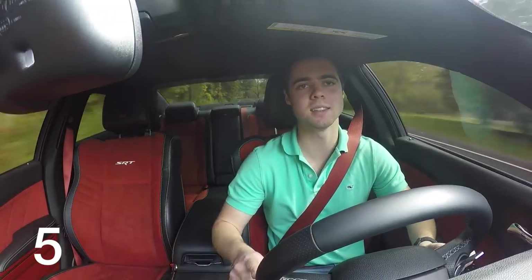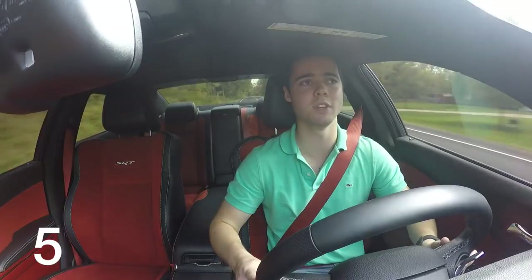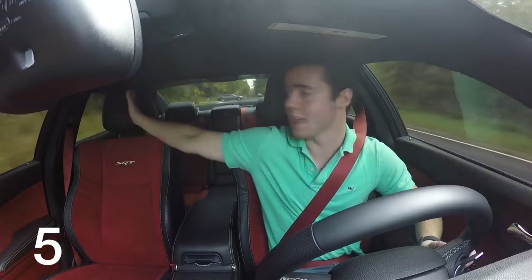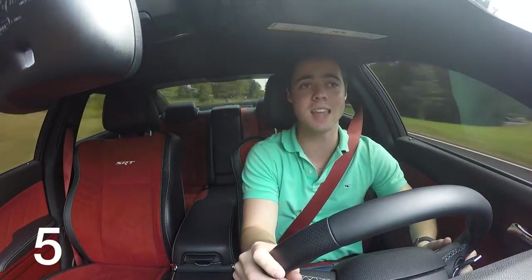Lastly, the blind spots. This is already a big car, so changing lanes and maneuvering about is difficult. The front and rear visibility is fine. However, looking over your right or left shoulder, you're hit with a wall of blindness. You cannot see anything over here, and especially looking over your left shoulder, you can't see what's to the left and behind of you. That makes changing lanes scary.